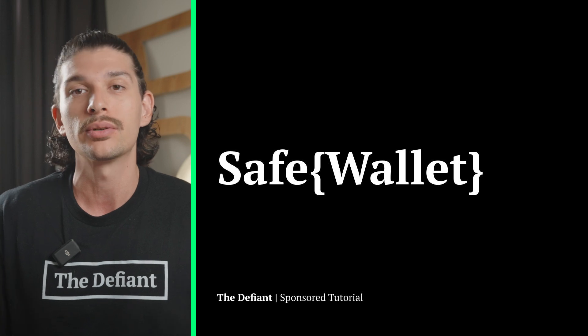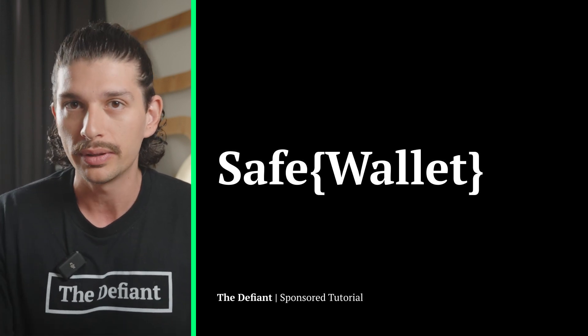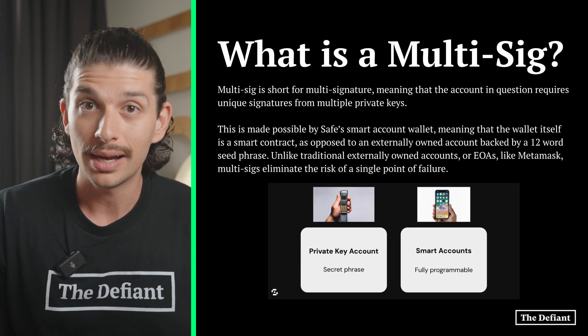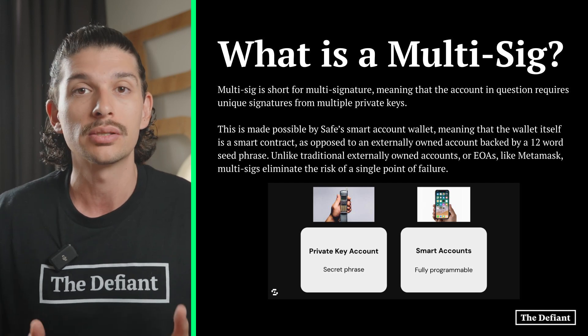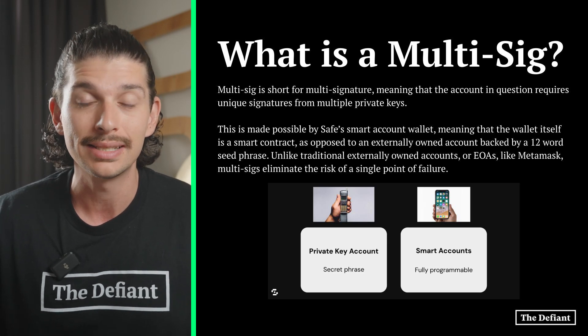Safe aims to develop an entire ecosystem around their multi-sig smart accounts. Before we dive too deep into Safe Wallet, let's very quickly cover multi-sig wallets. So what is a multi-sig? For Gnosis' ICO in 2017, the team needed a secure solution for managing the funds raised on-chain, and as a result, the Gnosis multi-sig wallet was born. Multi-sig is short for multi-signature.